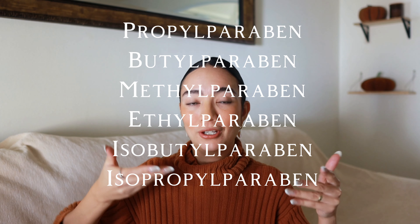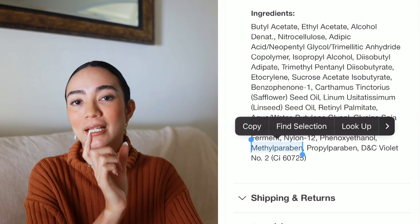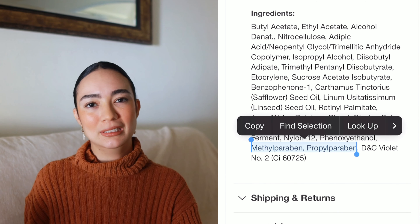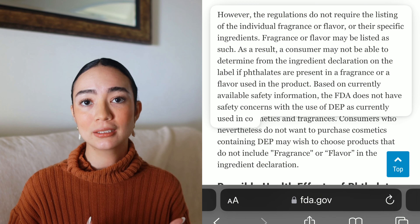Good news is that companies have now started putting a label on products that says 'paraben free,' so if it does say paraben free it most likely is — but I would still check the label to make sure. These are the common paraben names; if you can't identify the name, just remember that at the end of the name it will always say 'paraben,' so it's usually pretty easy to spot.